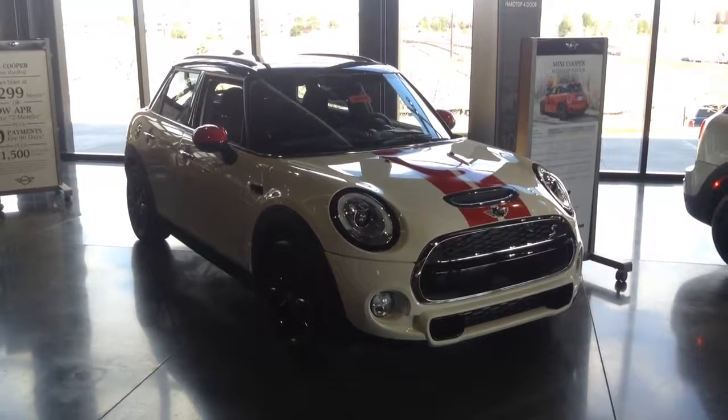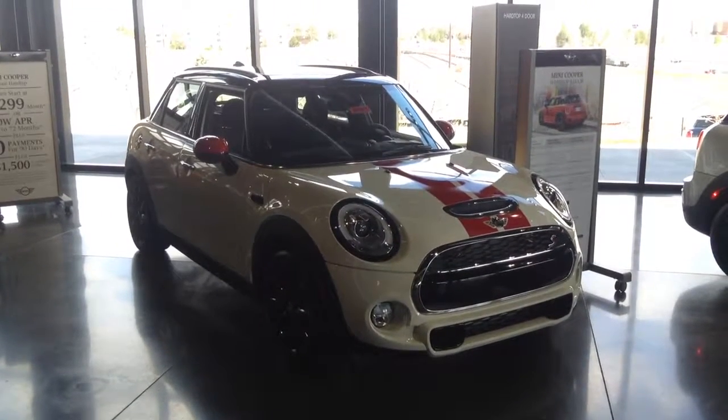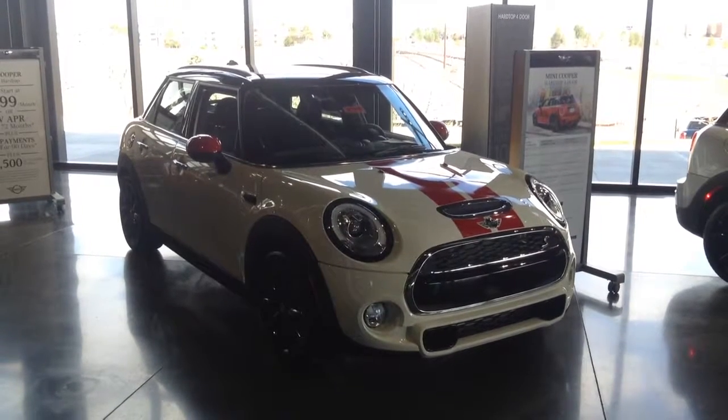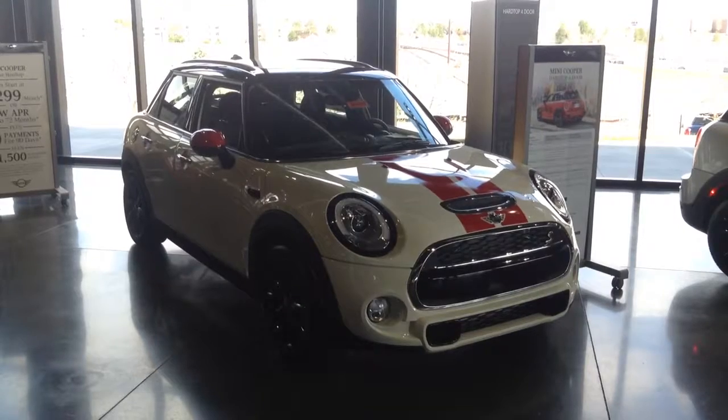Of course, the spirit of Mini being that we can customize just about anything on the vehicle. So please feel free to let us know what you are looking for precisely and we can do a great job for you to track down exactly the right vehicle for you.